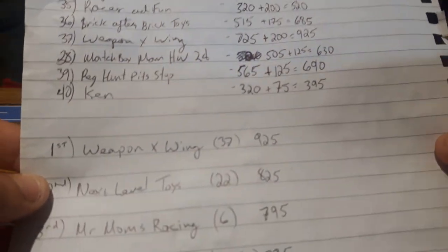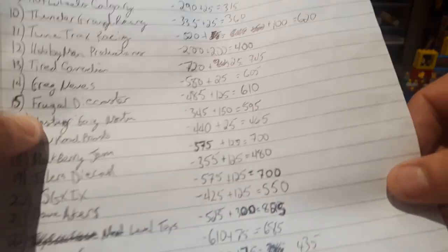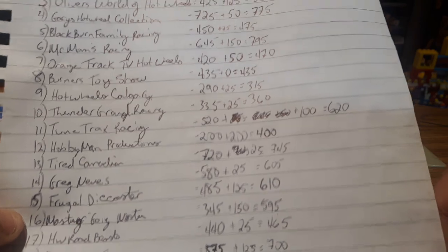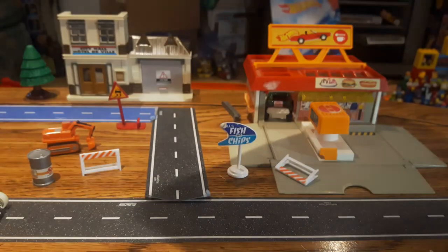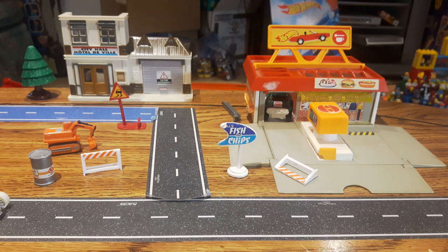So if you think your score is incorrect, let me know in the comments on this video. All the updated scores will be in the comments, but I'll give you a quick top eight here and we'll look at the cars as they are to see your competition.